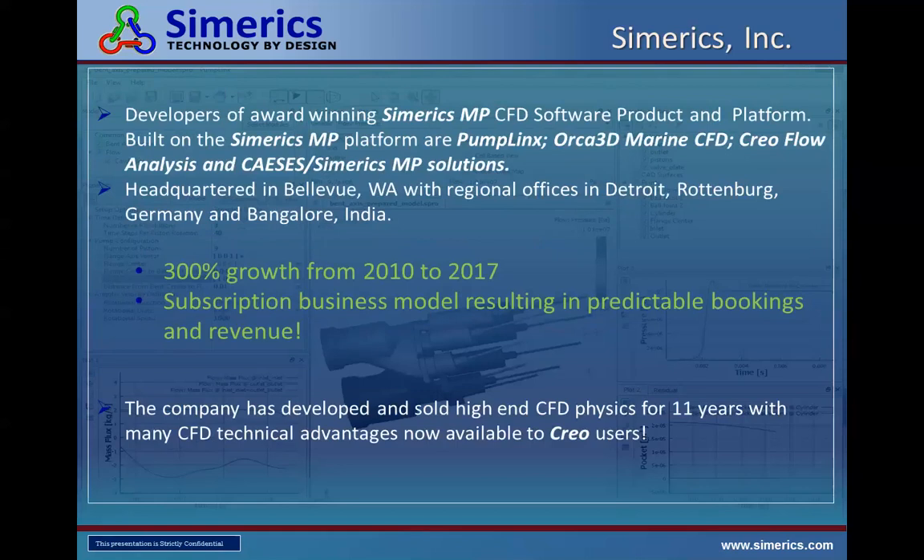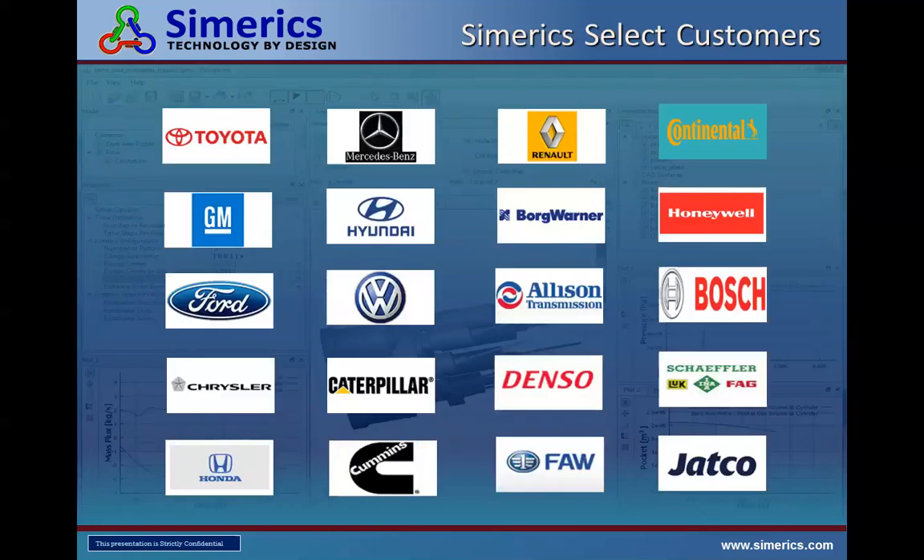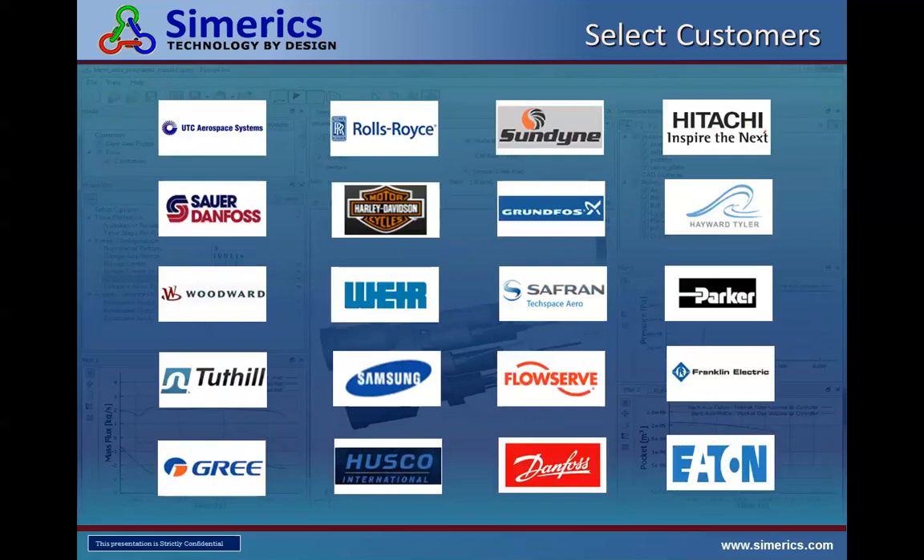We also have a large office in Detroit in Novi, in Stuttgart Germany, and Bangalore India. We've had tremendous growth since 2010, and we've been developing high-end CFD physics for 11 to 12 years, with many technical advantages now available to Creo users. This is a partial list of some of our automotive, industrial, aerospace, and defense customers.